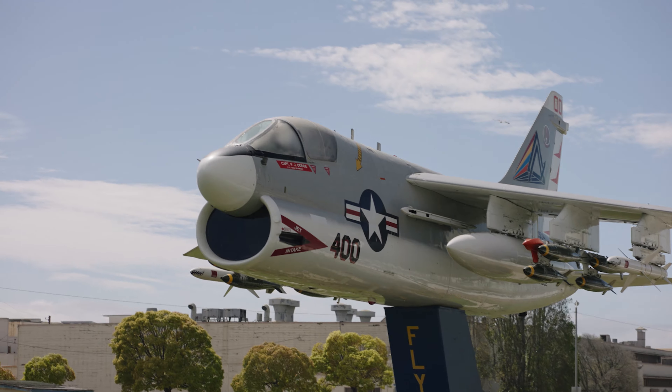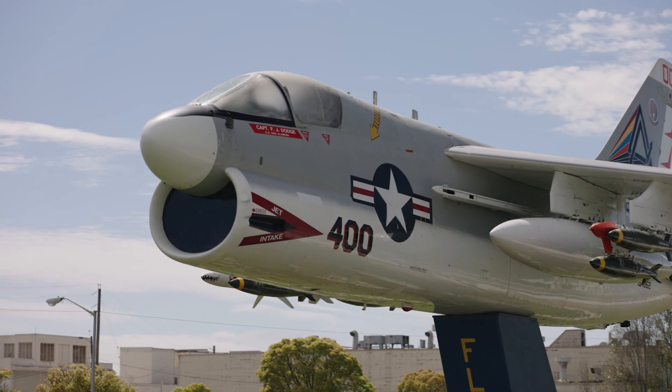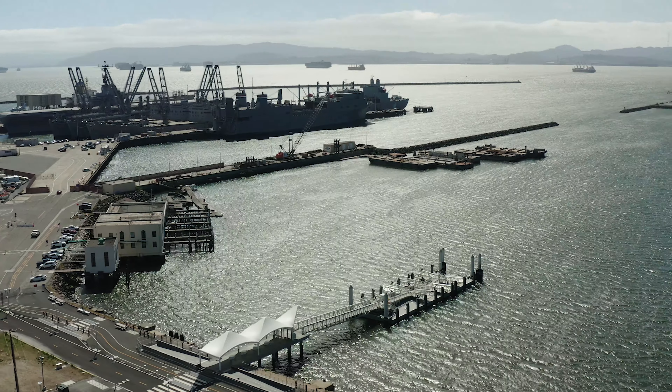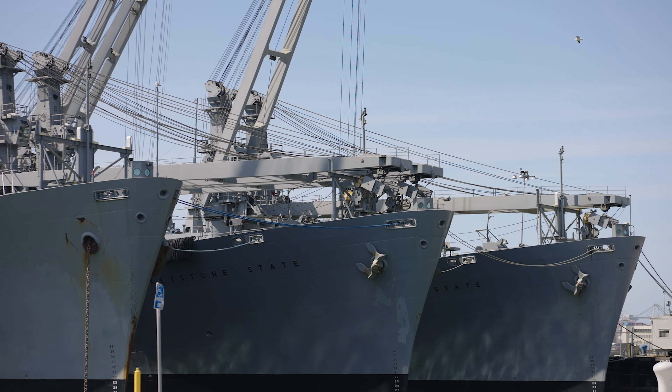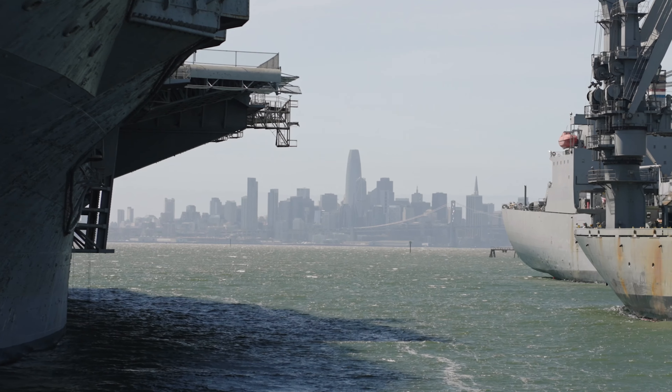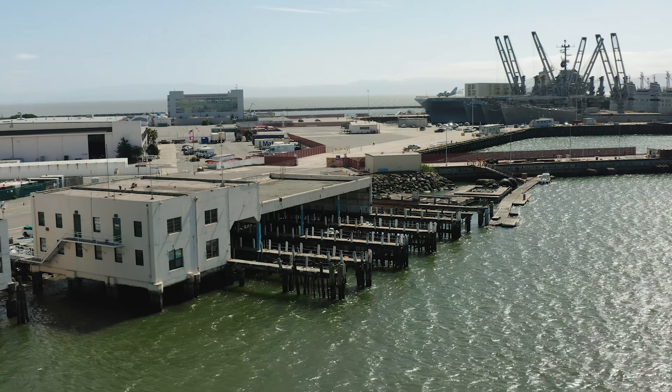On top of that, there are also things to do such as the old naval station, the USS Hornet museum, libraries. Oh, and there are also ferries that will take you from Alameda straight to downtown San Francisco, which is a very elegant way to commute to work.